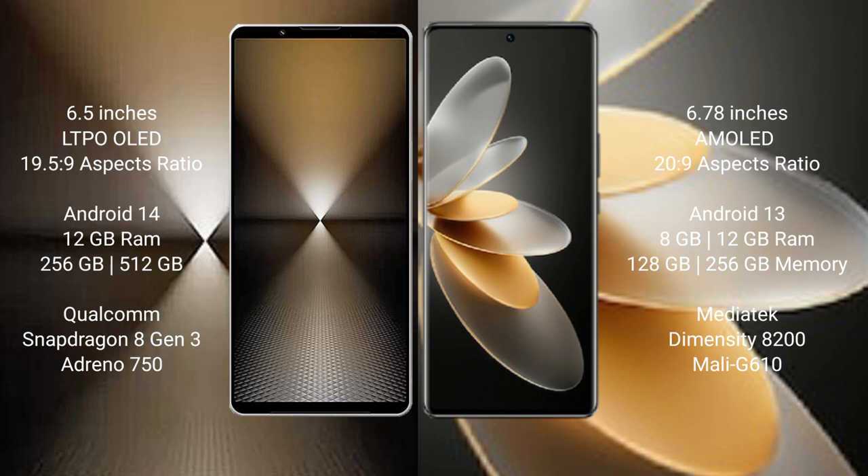Sony Xperia 1 Mark 6 comes with 12GB RAM and 512GB internal storage, Qualcomm Snapdragon 8 Gen 3 processor and GPU Adreno 750. vivo V27 Pro comes with 8GB or 12GB RAM and 128GB or 256GB internal storage, MediaTek Dimensity 8200 processor and GPU Mali-G610.